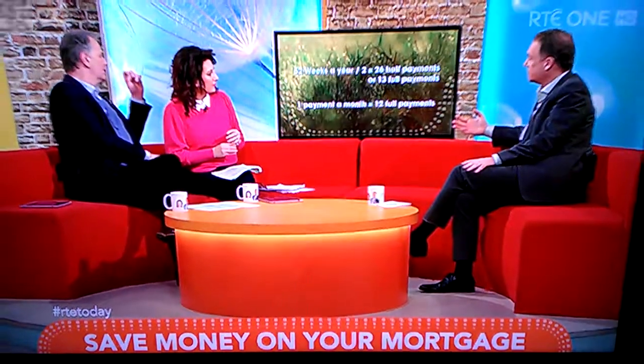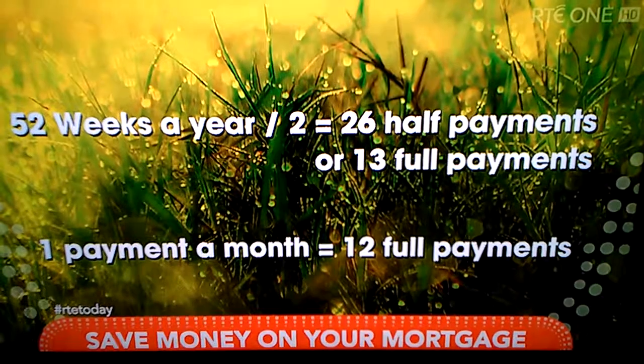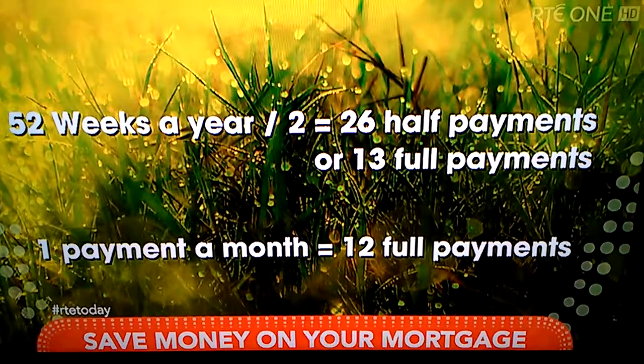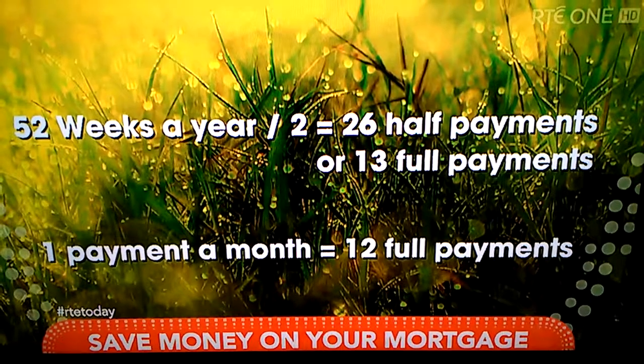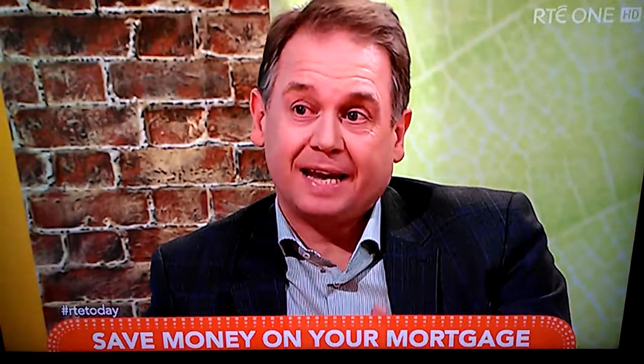If you pay your mortgage every two weeks rather than once a month, it has an impact of accelerating the repayment of your mortgage. There was a lot of confusion about this in the past — it was written about as if paying twice a month would suddenly reduce your mortgage and save you thousands in interest. But there's a big difference between paying twice a month and paying every two weeks.